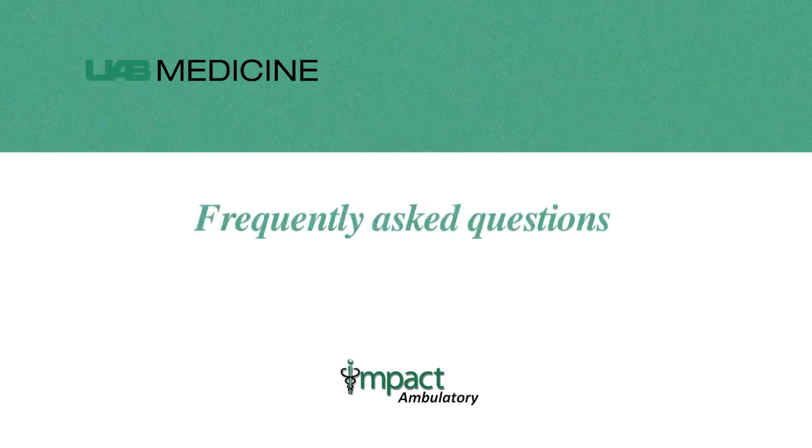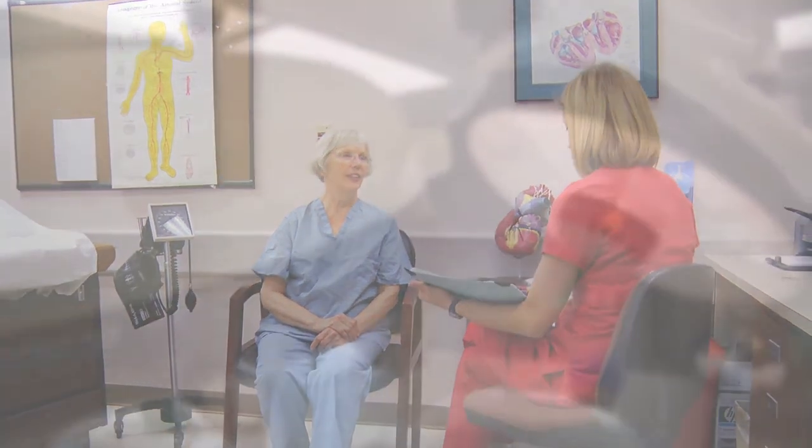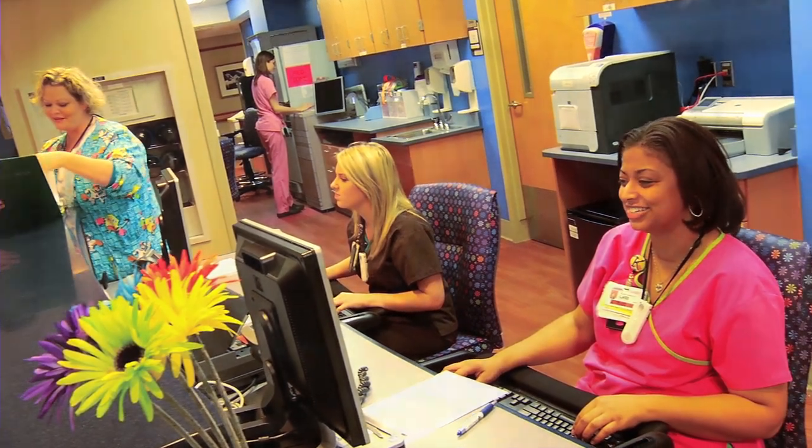We welcome your questions about our new electronic health record. We have included a list of frequently asked questions. If you can't find an answer, the next time you're visiting one of our clinics that has gone live, please look for the button that says 'Ask Me About Impact Ambulatory' and a member of the UAB Medicine staff will gladly answer any questions you may have. Again, thank you. This is a bold and exciting move for UAB Medicine as we continue to strive for excellence in providing health care for our patients.